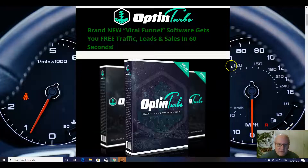During this early launch period, the price is going up throughout the launch, so the earlier that you pick this up, the cheaper it will be.